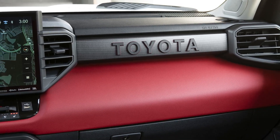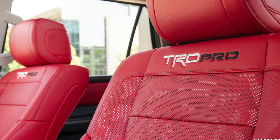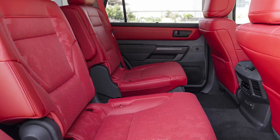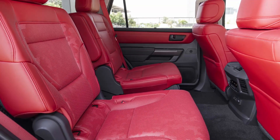The redesigned 2023 Sequoia offers a choice of five trims: SR5, Limited, Platinum, TRD Pro, and an all-new Capstone trim. The Capstone trim was first introduced for the Tundra and offers the ultimate in luxury and premium features.